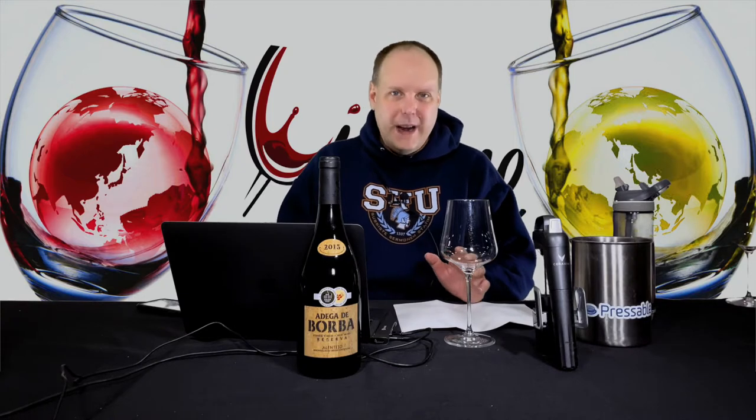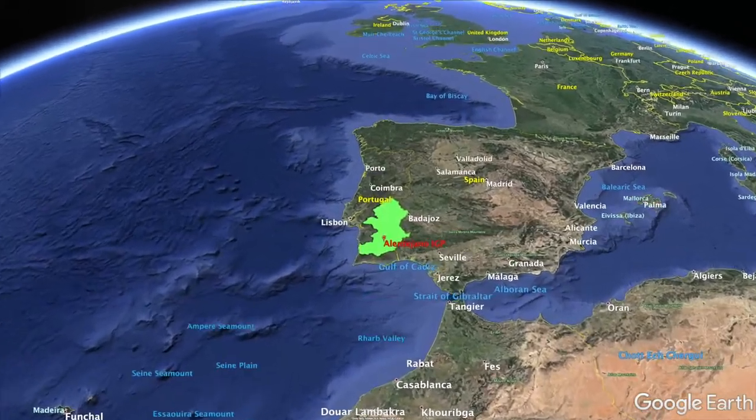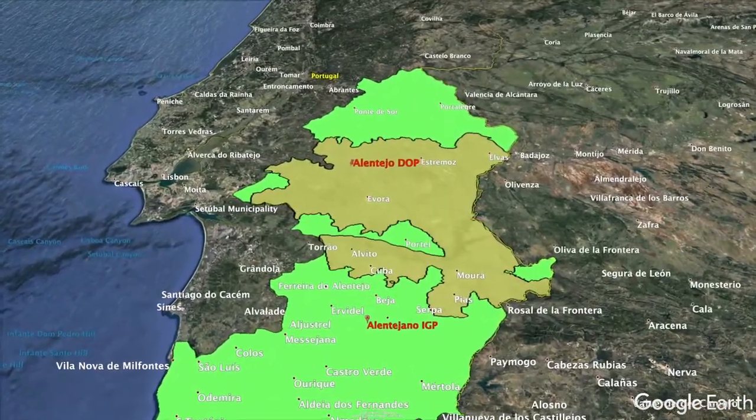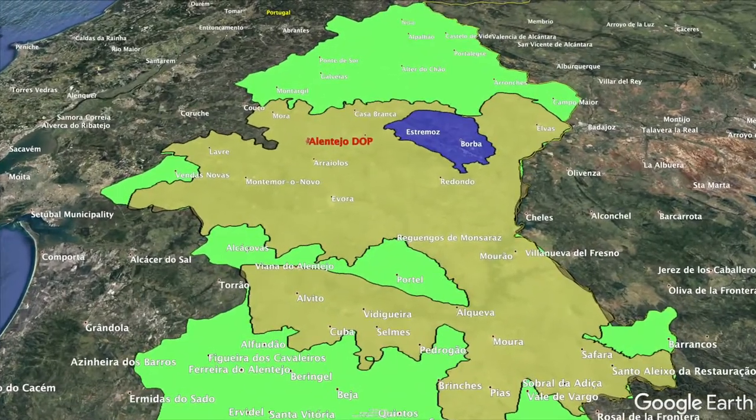They were a co-op founded in 1955 in Borba. By the way, Adega means wine house or winery in Portuguese. Over the years, they expanded their operations to produce 1.2 million cases of wine. They source from 2,300 hectares of vineyards from 270 growers, with a 70-30 split of red versus white varieties.